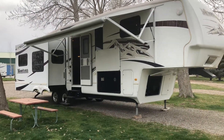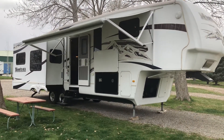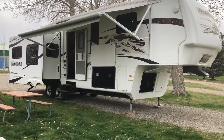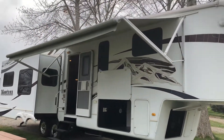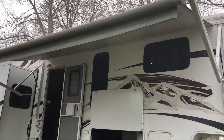Hey guys, it's Jessica from Intermountain Motor Homes. I'm here today to show you a 2009 Keystone Montana fifth wheel. This is a 3605RL rear living floor plan. I'm going to show you some things on the outside, then we're going to go inside and see just how beautiful it is. This is the 10th anniversary model, which means extra luxury on the inside.